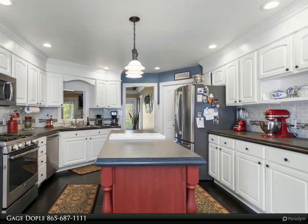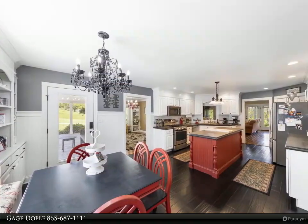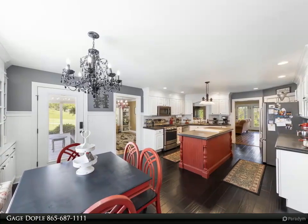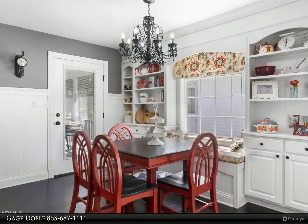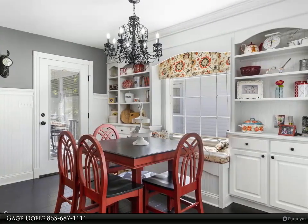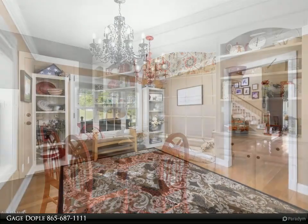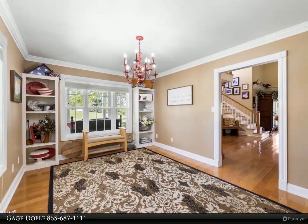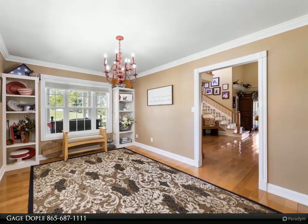Are you interested in owning an event center alongside this beautiful home? Also available for purchase or sold separately is a two-year-old 1,824 square foot structure that could be used commercially or could be easily converted into a three-bed, two-bath residential home. This would make a perfect situation for multi-family living. Please see MLS number 1,226,028.